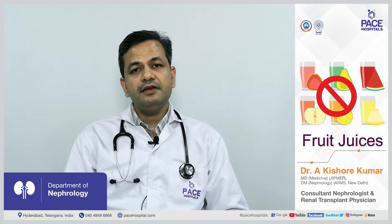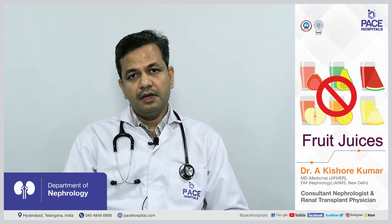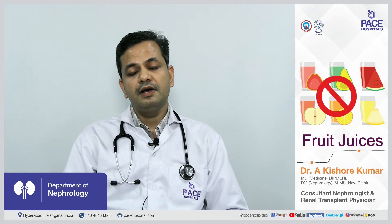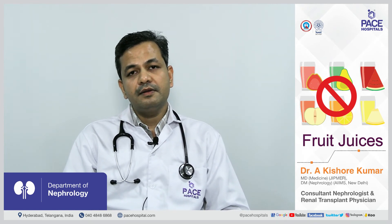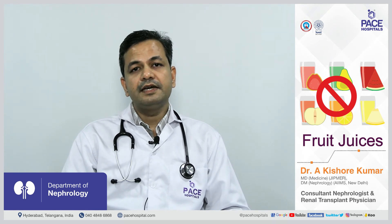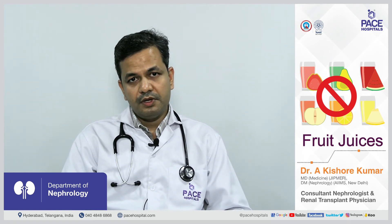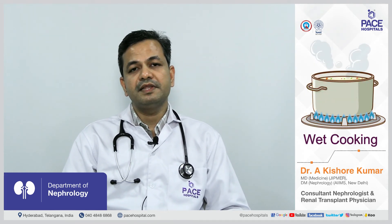Fruit juices should be avoided as they are rich in potassium — even juices from low-potassium fruits can raise potassium levels. For example, a whole apple has less potassium than apple juice. Similarly, grapes are low in potassium but raisins, being dried, have higher potassium. This distinction between whole and dried or juiced forms of fruit is important to keep in mind.